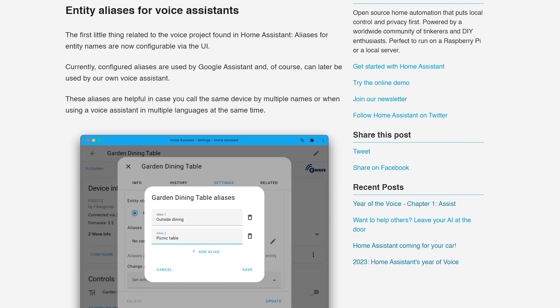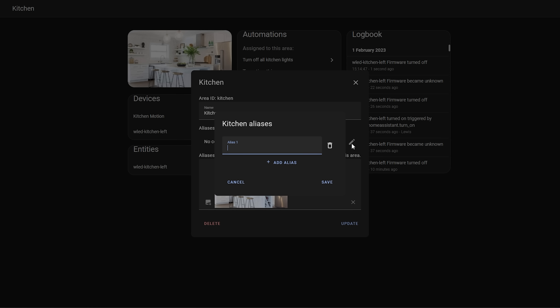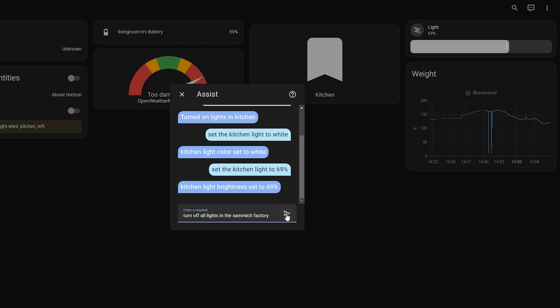In a previous release we saw support for aliases for entities, which allows you to add alternate names for devices for use with multiple languages. Well this release also adds support for aliases in areas too, which will be useful for voice assistants — for example if you want to say 'turn off all the lights in the kitchen' you can now add an alias for the word kitchen. Nice.